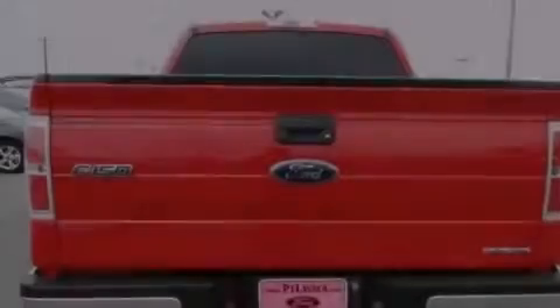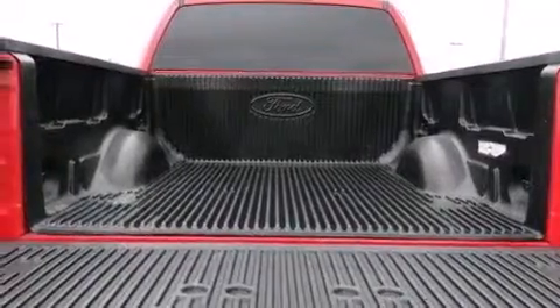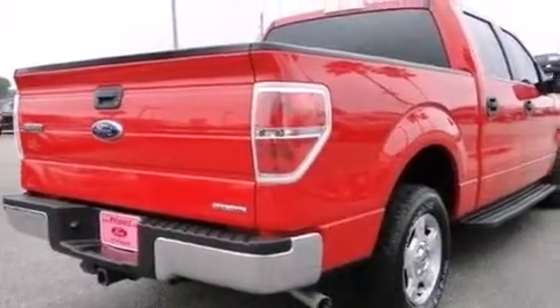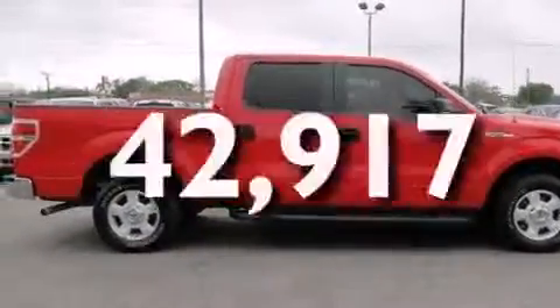Features include a low-tire pressure indicator, air conditioning, full-power accessories, front multi-stage airbags, rear seat child-proof door locks, a security system, fog lamps, traction control, keyless entry, and this vehicle has fewer than 43,000 miles on the odometer.